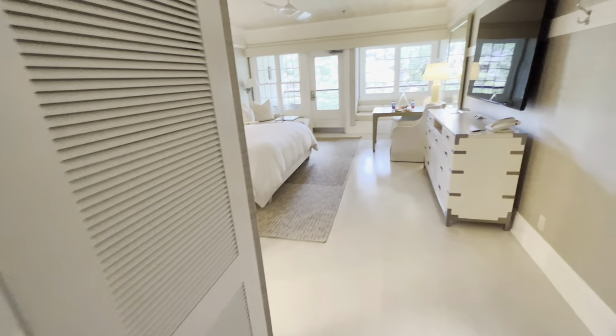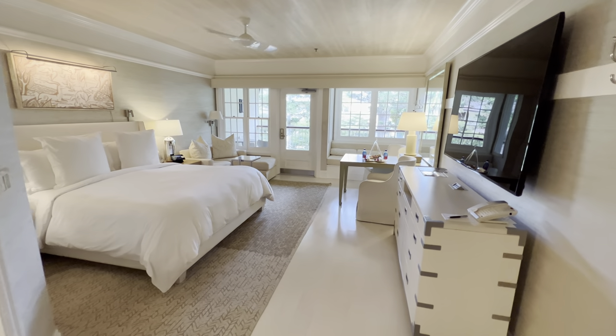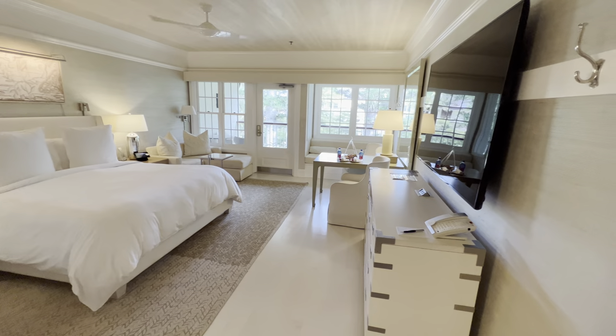I left all my luggage out here. I'm walking in — check this out. I'm kind of embarrassed doing these tours. Here's the room. It is a beautiful room.